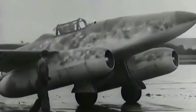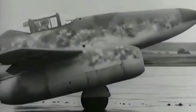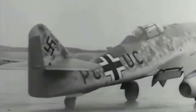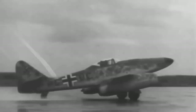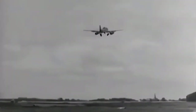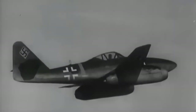The Messerschmitt Me-262 was the world's first operational jet fighter, entering service in 1944 in the Luftwaffe. Designed by engineer Willy Messerschmitt, it is considered the most technologically advanced combat aircraft of World War II. A forerunner of jet fighters, its exceptional speed and maneuverability far exceeded that of traditional piston-powered aircraft. It operated as a light bomber, reconnaissance plane, and experimental night fighter.